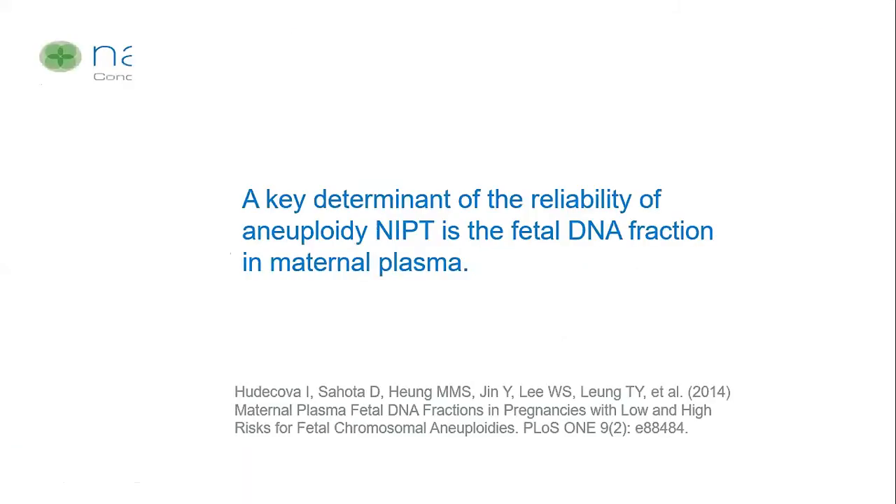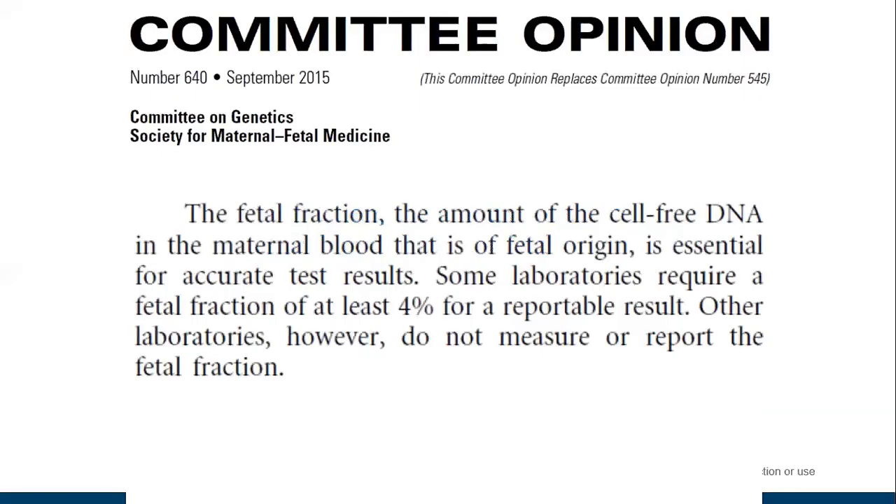A study by Hudakova et al stated that a key determinant of the reliability of aneuploidy NIPT is the fetal DNA fraction in maternal plasma. A committee opinion by the Society for Maternal Fetal Medicine in the US said that fetal fraction is essential for accurate test results, and noted that some laboratories require a fetal fraction of at least 4% for a reportable result, while other laboratories do not measure or report fetal fraction at all.